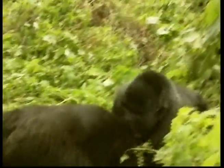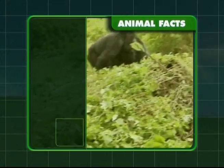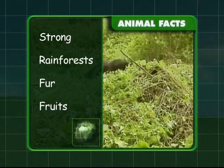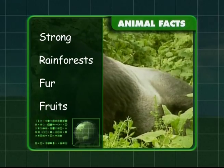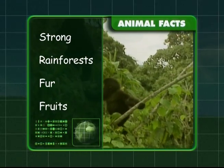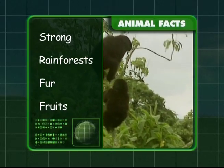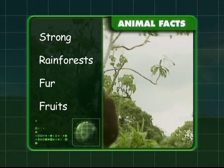Don't worry, Zeke. These gorillas are just play-fighting. Let's take a look at what we've discovered about gorillas. They have very strong arms and they live in rainforests. Gorillas are covered in thick black fur, and they eat fruit and leaves. Now you know everything there is to know about gorillas, Zeke.